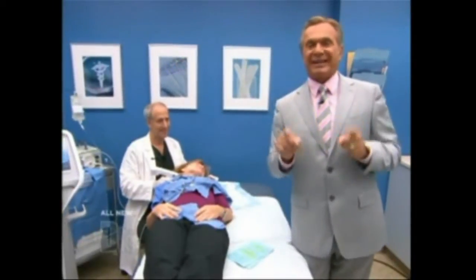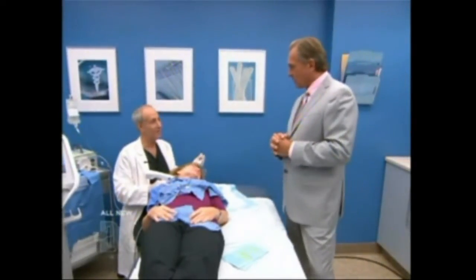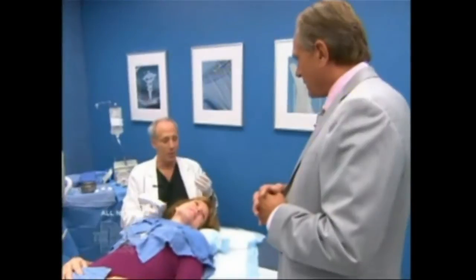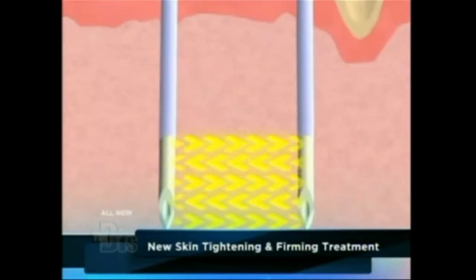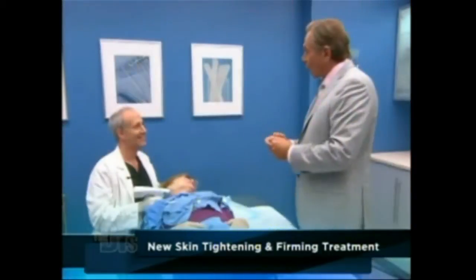We have a super age eraser called E-Prime. Dr. Chasen, what is E-Prime? It's quite a revolutionary technology, FDA approved this past year. With it, we are not only able to tighten the skin and lift it, but we're able to bring back that youthful skin tone and dermal volume. The active ingredient is radio frequency, but this is different because we're delivering the energy right where we want it — in the deep layer of the skin — giving us a more profound and natural outcome.